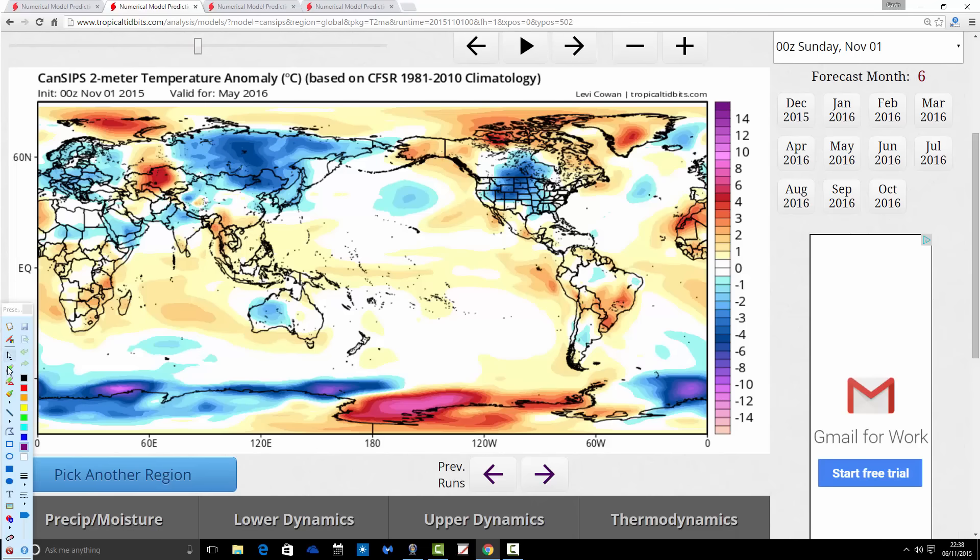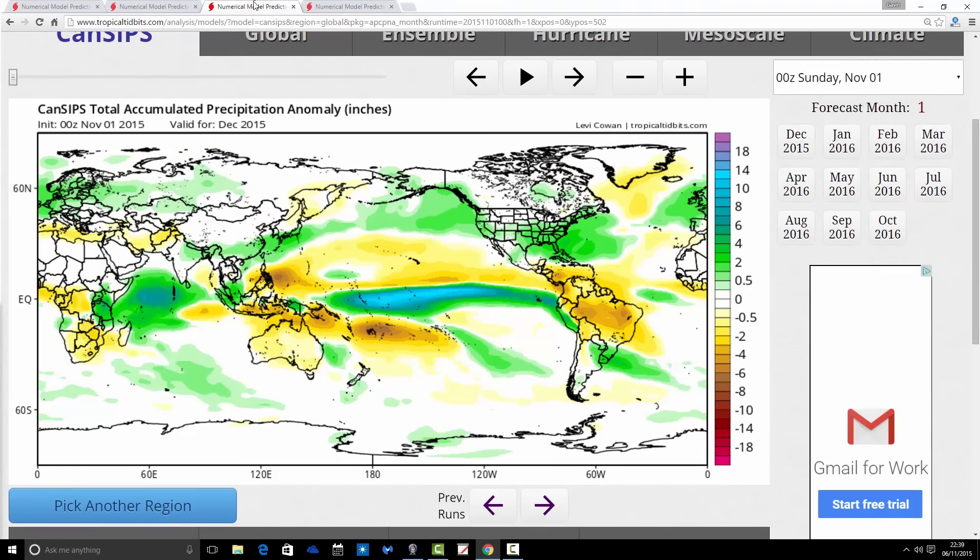Otherwise it's milder than average all the way on this CanSips update. Then getting through to May, which had a ridge of high pressure, but the temperature anomaly is coming out a bit colder than average. So a fairly cool spring is being signalled, with temperature anomalies either average or cooler than average generally. But it's winter that's looking very, very mild — exceptionally mild, particularly in January and February.